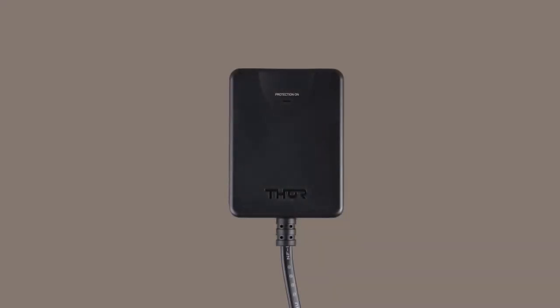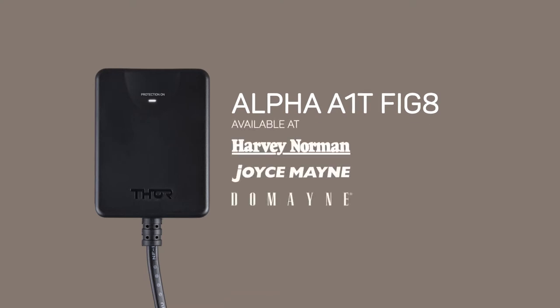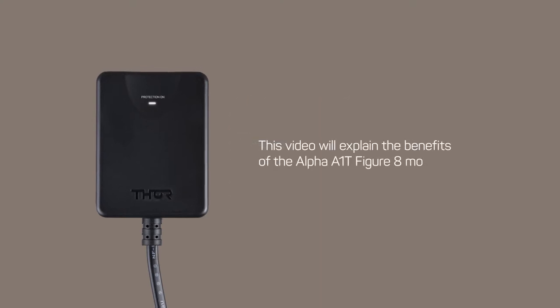Introducing Thor's single inline A1T, which is part of the Alpha range available at your local Harvey Norman, Joyce Main and Domain stores. This video will explain the benefits of the Alpha A1T figure 8 model.